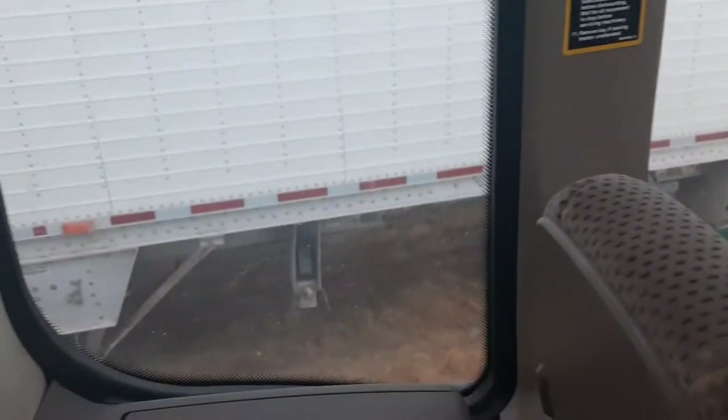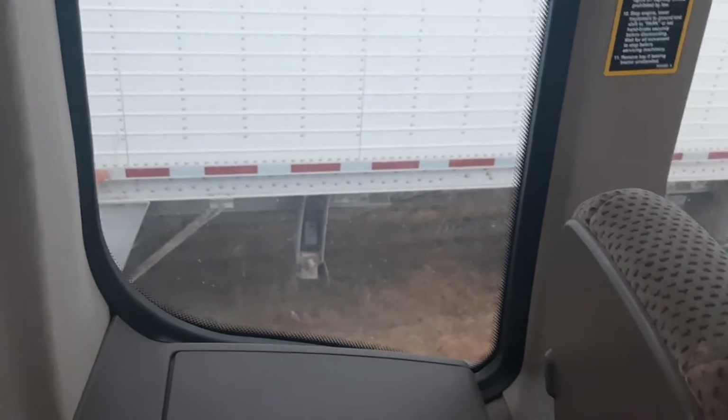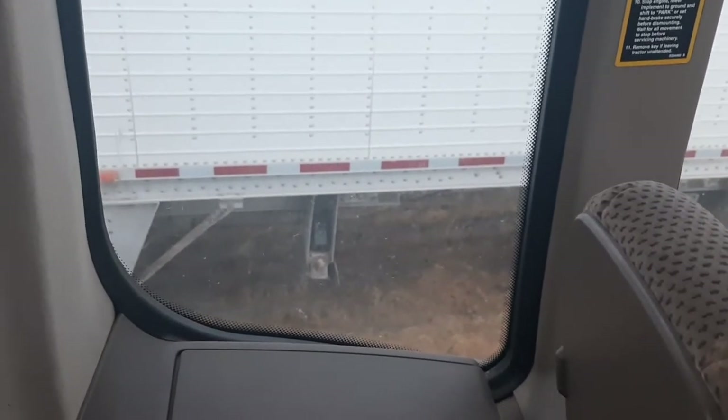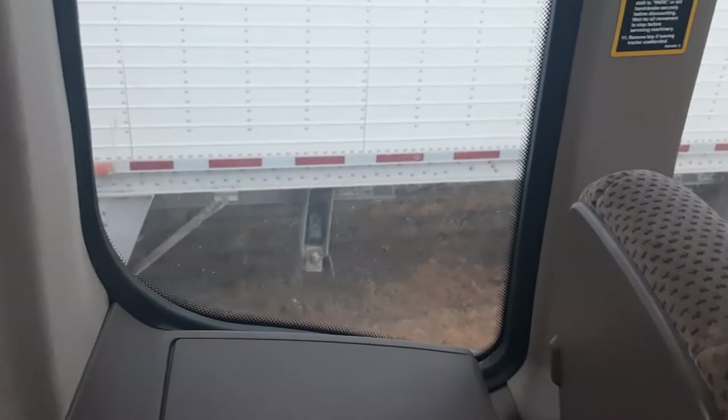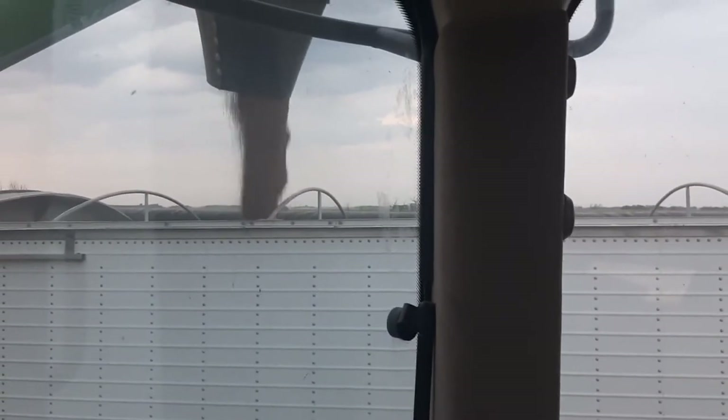And you always make sure your gates are closed, because I've probably done that six times — noticed when it's too late and there's probably 20 or 30 bushels of wheat or lentils or canola on the ground, spread all over. And it always happens beside a main road too — everyone can see it.